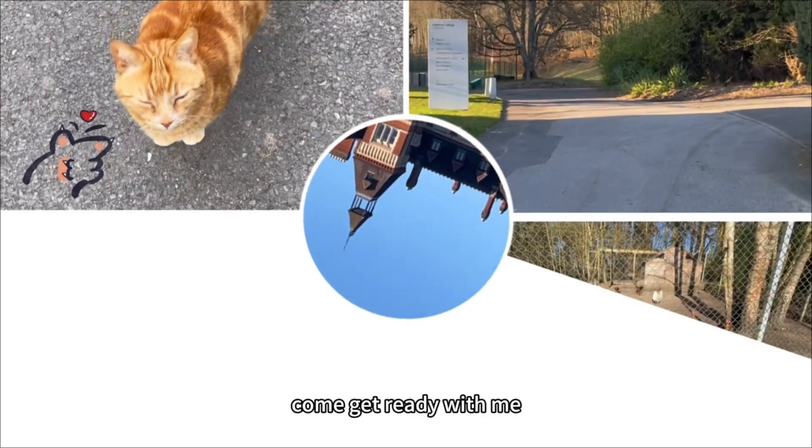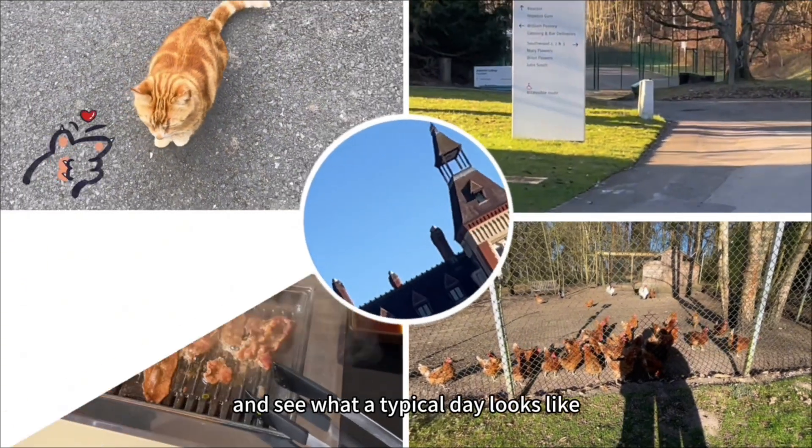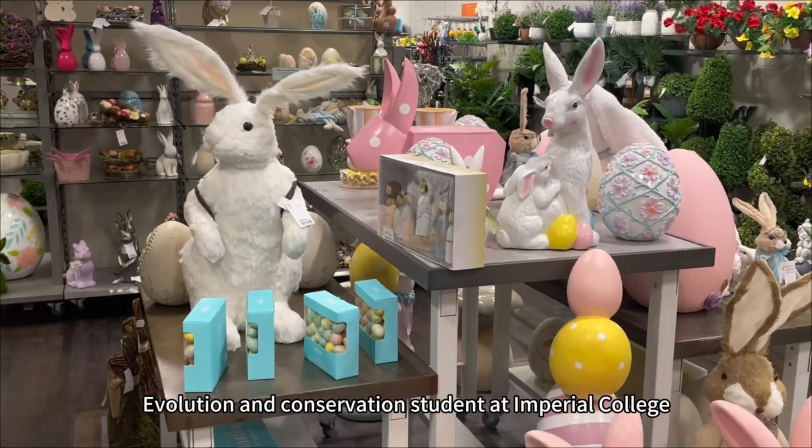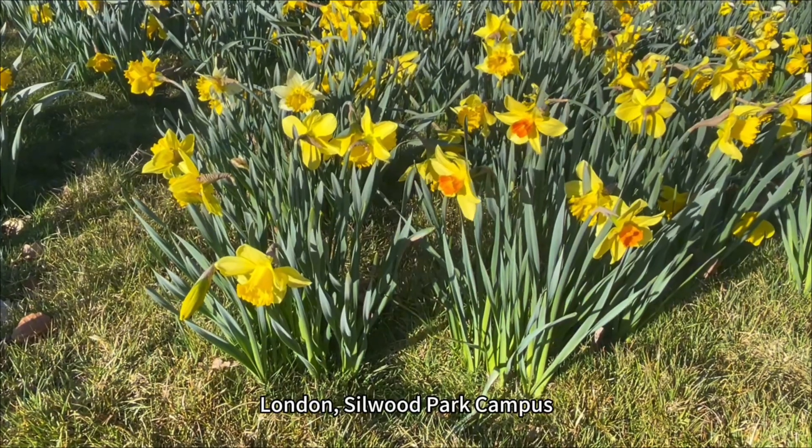Hello everyone, I'm Jingxuan. Come get ready with me and see what a typical day looks like as an Emirates Ecology Evolution and Conservation student at Imperial College London, Silwood Park campus.